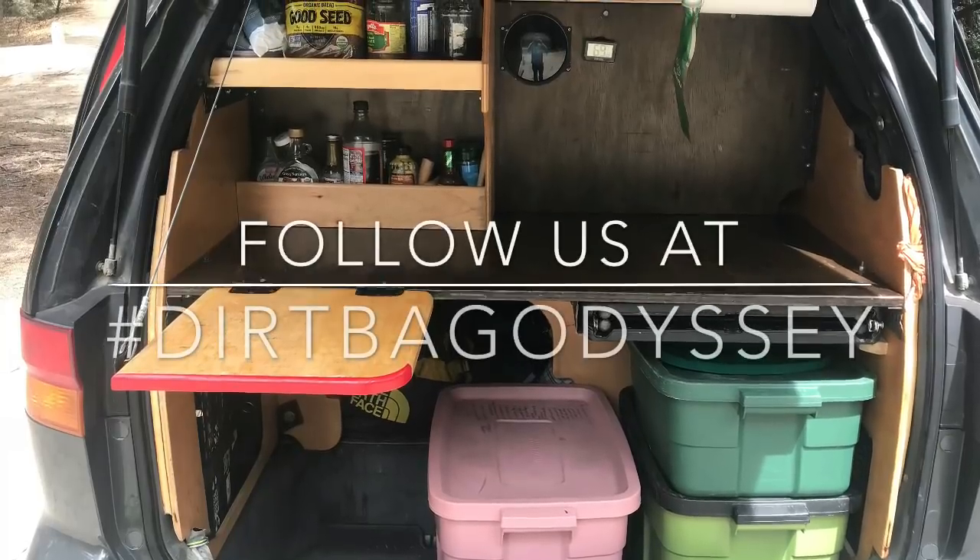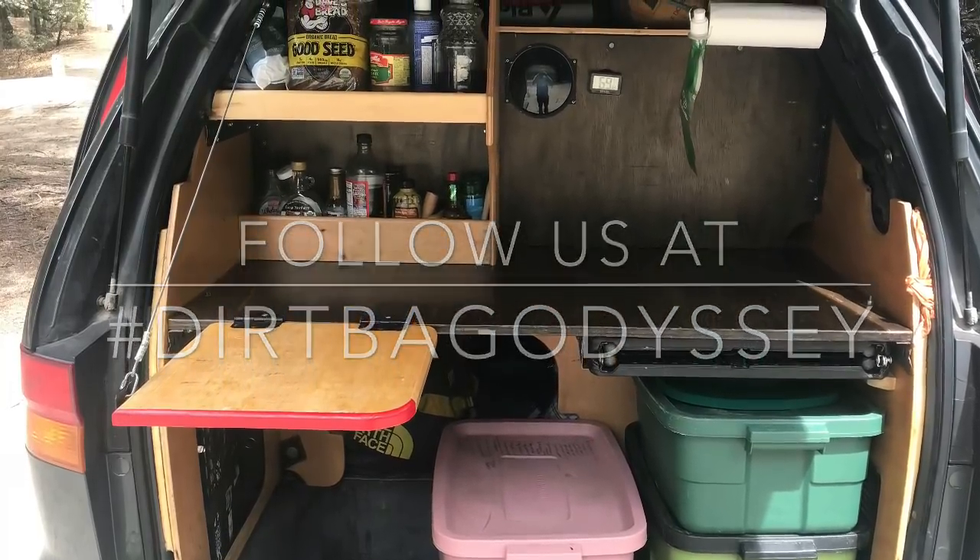Thanks for watching — this is the tour of our van. If you have any questions feel free to ask. Otherwise, follow us on hashtag Dirtbag Odyssey! The reason we chose that name is because we're dirtbags, we're on an odyssey, and we're in our Odyssey. Bye!